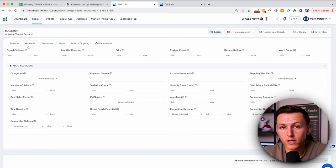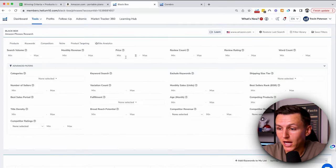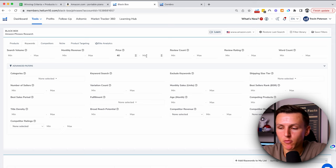This is where we're going to filter our criteria to fit what we should and shouldn't sell. The first thing is we're looking to sell high-end premium products, so in Black Box we're going to put a price minimum. We don't want to sell anything cheaper than $40 — that's the bottom tier price point. You can sell cheaper, but if you're selling a product that's like $10 or $8, you're going to get hammered on competition and PPC. So we'll say $40 minimum and $200 max.